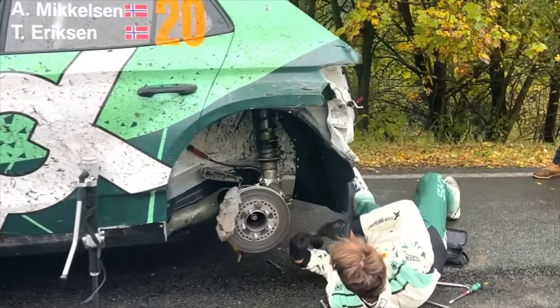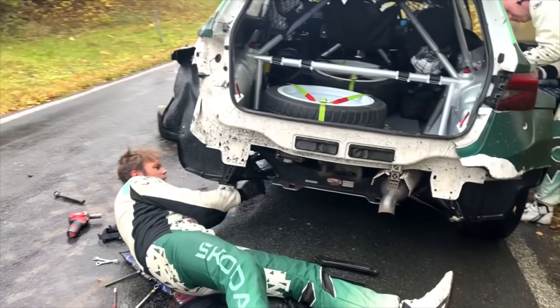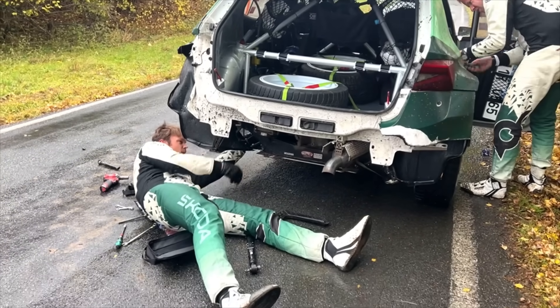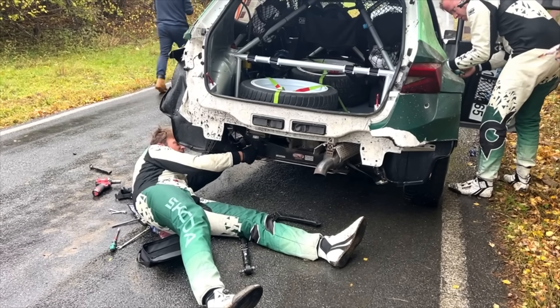The battle is between Mikkelsen, Gus Greensmith, and Johan Rossell. Rossell was out on stage three. This is all playing into Gus Greensmith's hands. But let's watch — it's all quite in control.